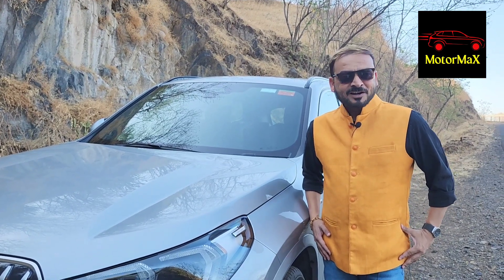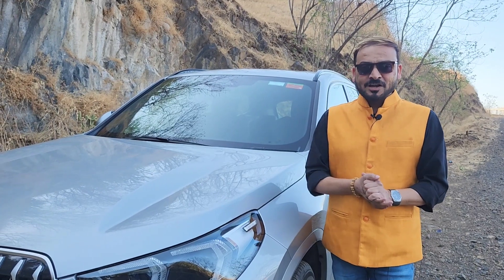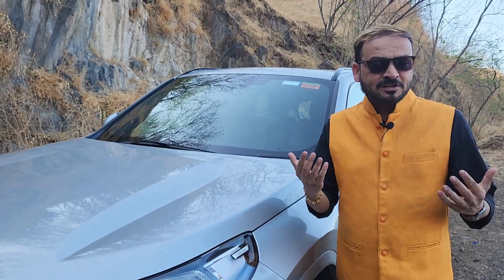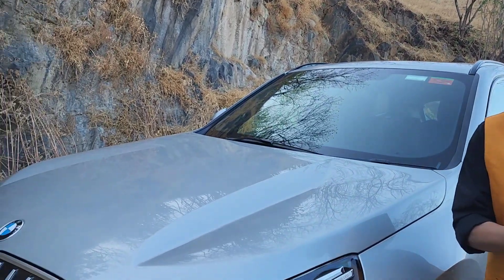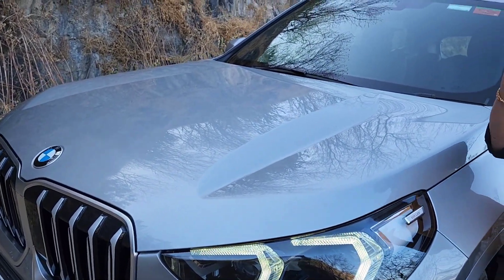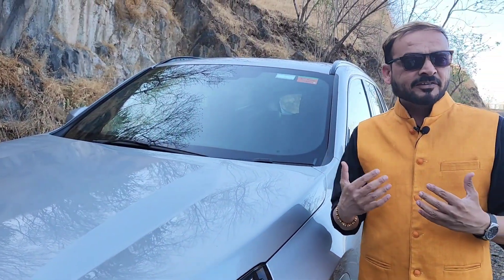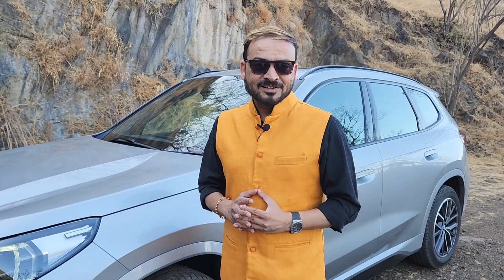Good evening friends, this is Mahesh Gosavi your host and welcome to my channel Motormax. Today we are going to review a very special car which is the new BMW X1, which has been launched very recently. We are going to talk about all the important parts, compare this vehicle with others, and I am going to tell you 5 unique things about BMW X1 which will help you make your decision.